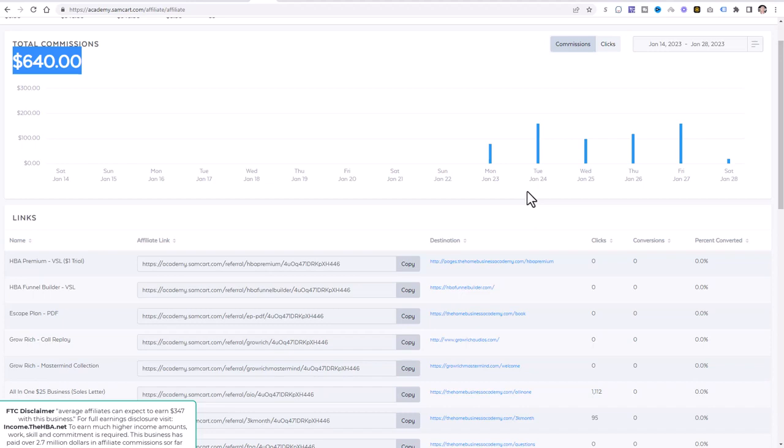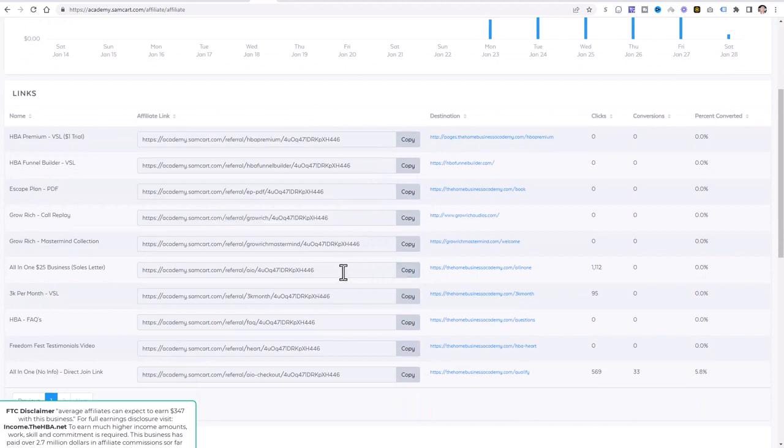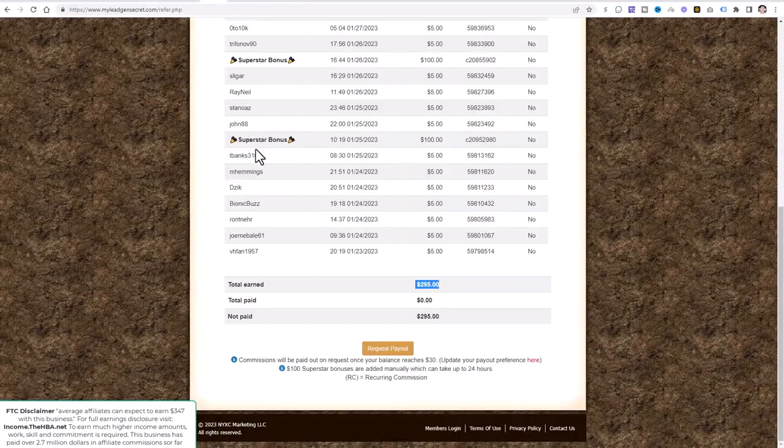Step one is to watch the first video listed in the description below. Step two is to join the All-in-One Business. Step three is to create your affiliate account. Step four, you're going to share these affiliate links — one in particular, which is this one right here. We're going to be copying this, but you might be wondering: where are we going to share it? We need a traffic strategy. We need website visitors to this affiliate link. If I have no social media following and no email list, what am I supposed to do? This is where income stream number two comes into play: My Legion Secret.